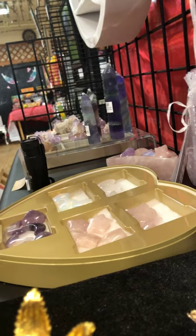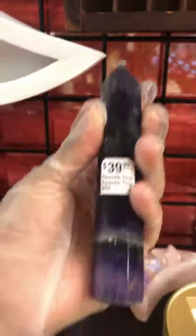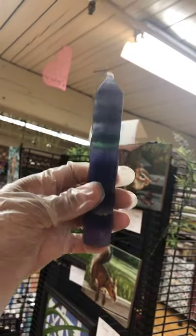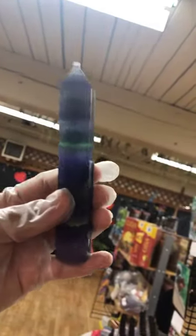Some new crystals that we got in are the fluorite towers. We've got this really giant, massive one — it is huge. This is called Rainbow Fluorite. It has lots of different colors. You can kind of see the green and the purple. This is a really big, nice piece of fluorite. Fluorite is used for clarity, to help you focus, and become more productive. That one is our biggest one on the website now at $39.99.